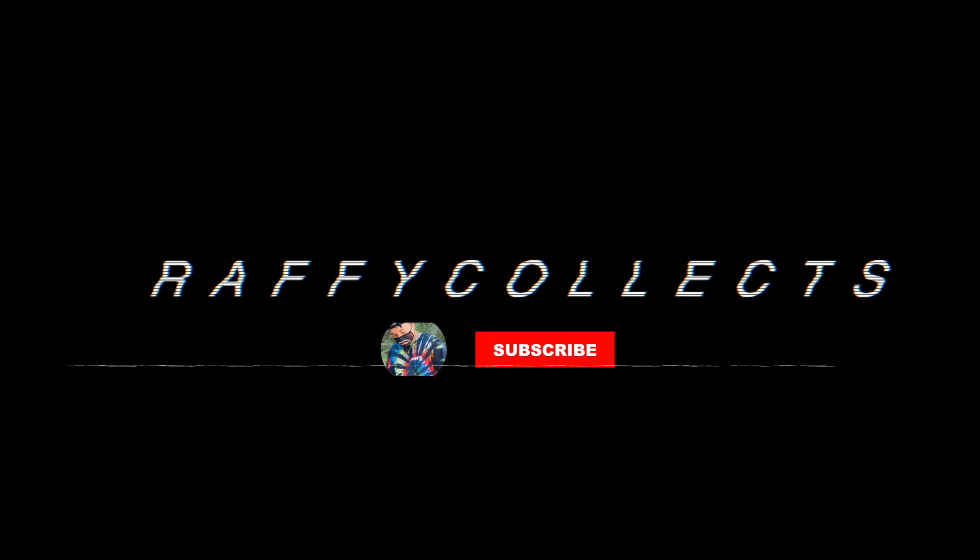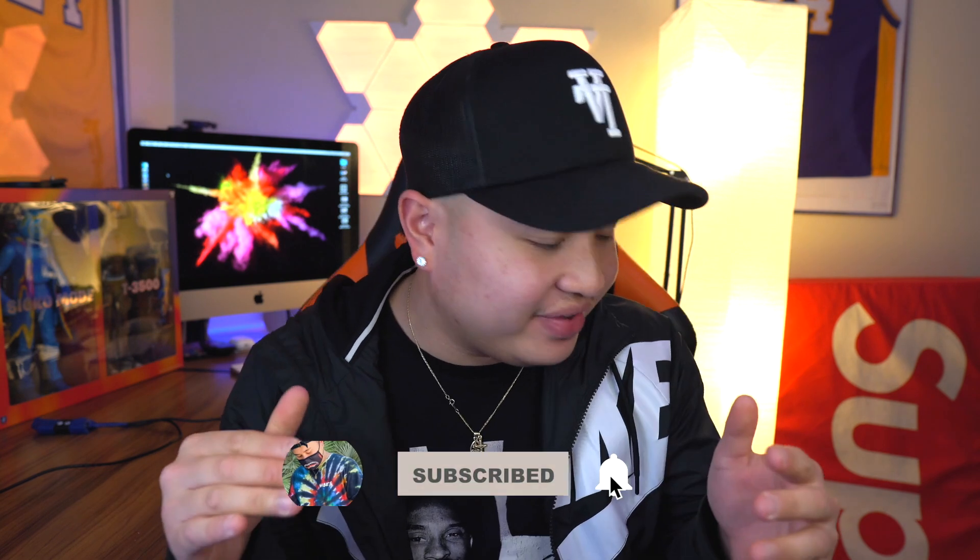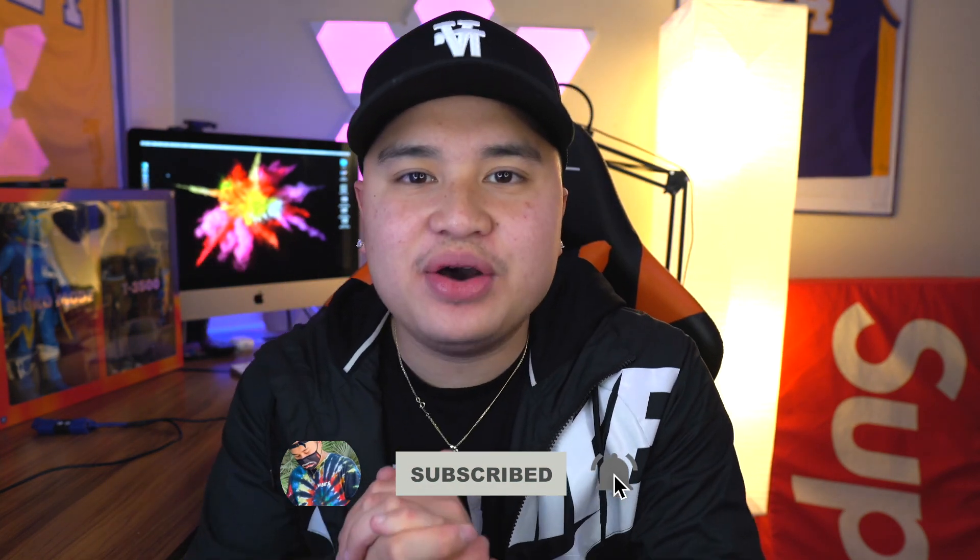All right guys, you guys have it today. I'm going to finally film my sneaker collection to start the year of 2021. Welcome back to the channel here at Rafi Collects. I hope everyone is having a blessed and healthy day today. In today's video, you guys asked for it — you guys wanted this — so this is going to be my sneaker collection. The year of 2020 has been absolutely crazy. I think I copped over about 40 pairs of sneakers, and I felt like I need to wear every single sneaker in my collection. I think that's what my problem was.